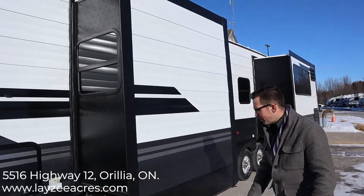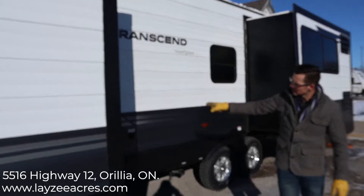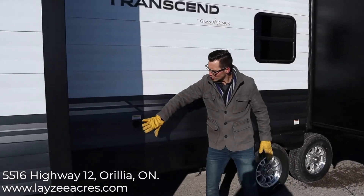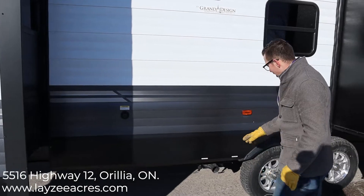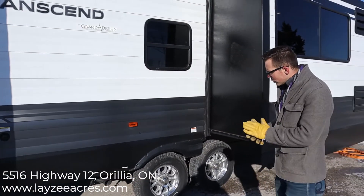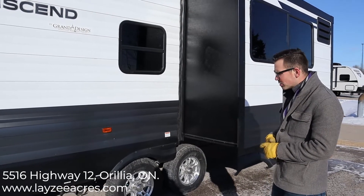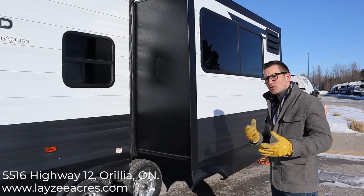Here's where our washroom is. We have our black water flush right here, our sewer connection — gray and black water drainage right there. We have 15-inch tires, aluminum rims, nitro fill, bearing buddies, and standard Shackle spring suspension.